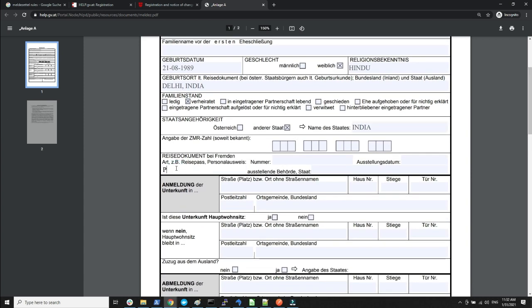The next field is for your travel document — in my case it is the passport. Here you specify your passport number, and then where the passport was issued — for example, the passport office. Normally the issuing location is mentioned in the passport itself.